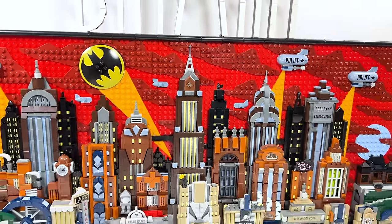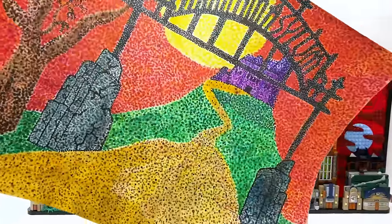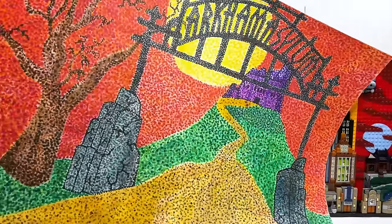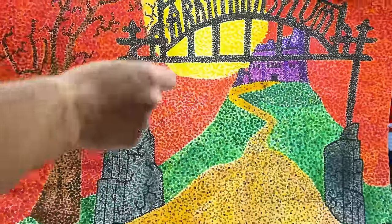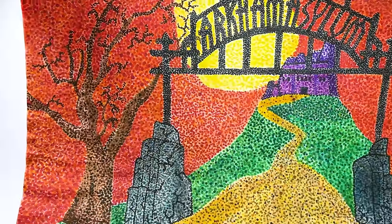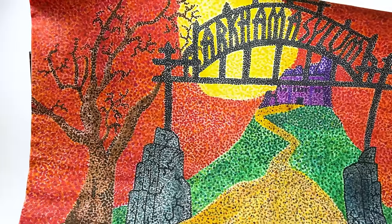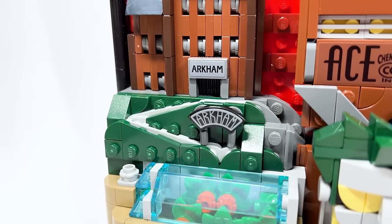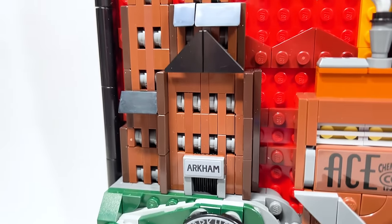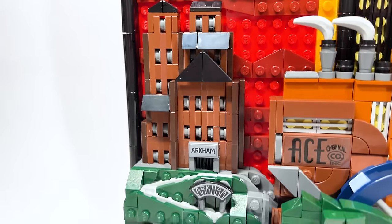Speaking of the background — this is something I haven't shared before — back in high school I actually created a piece of art using pointillism, just all little dots with a marker, to create this background of Arkham Asylum. The fact that this is actually included here, with the sky color and Arkham Asylum itself, that's what I mean when I say this set is truly made for me.